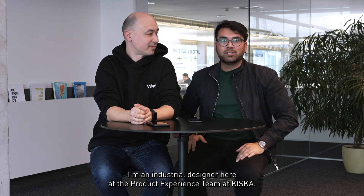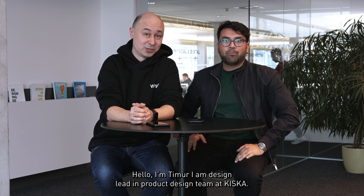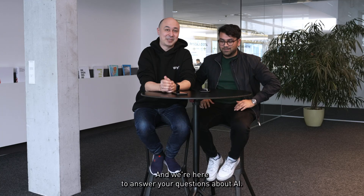Hi, I'm Taner. I'm an industrial designer here at the product experience team at Kiska. Hello, I'm Timur. I'm design lead in product design team at Kiska. And we're here to answer your questions about AI.